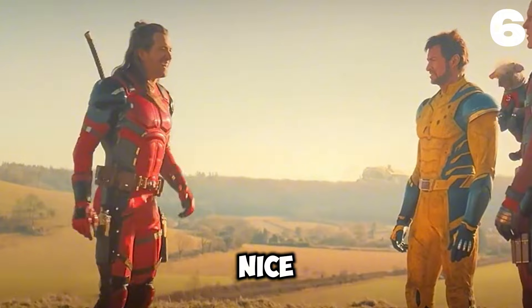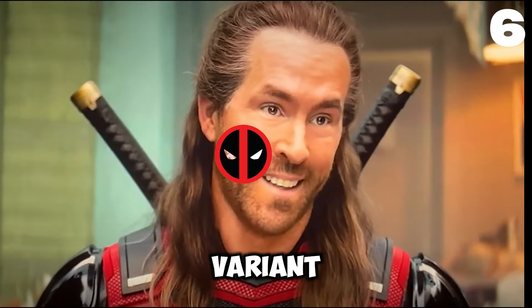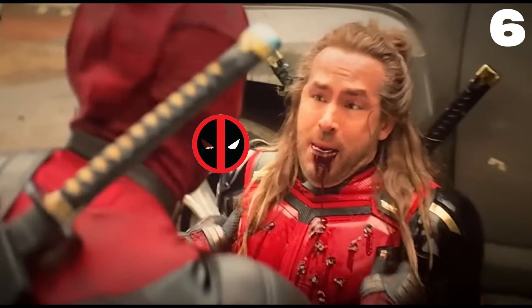At number six, we meet Nicepool, who stands out because he's the only Deadpool variant without regeneration powers — definitely a unique twist.